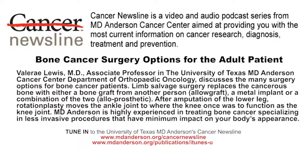Welcome to Cancer Newsline, a podcast series from the University of Texas MD Anderson Cancer Center. Cancer Newsline helps you stay current with the news on cancer research, diagnosis, treatment, and prevention, providing the latest information on reducing your family's cancer risk. I'm your host, Lisa Garvin. Today, our guest is Dr. Valerie Lewis. She's Chief of Orthopedic Oncology here at MD Anderson, and we're going to be talking about bone reconstruction for adults who have had bone cancer. What are the types of cancers that do affect bone in adults?